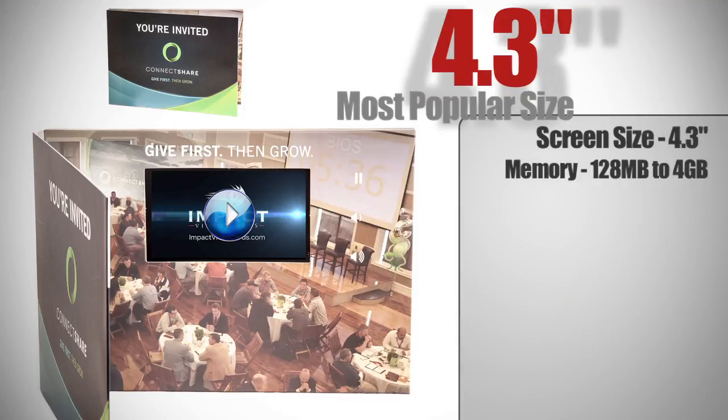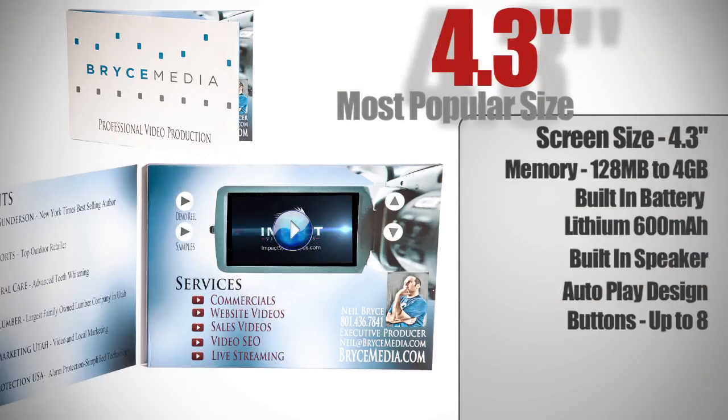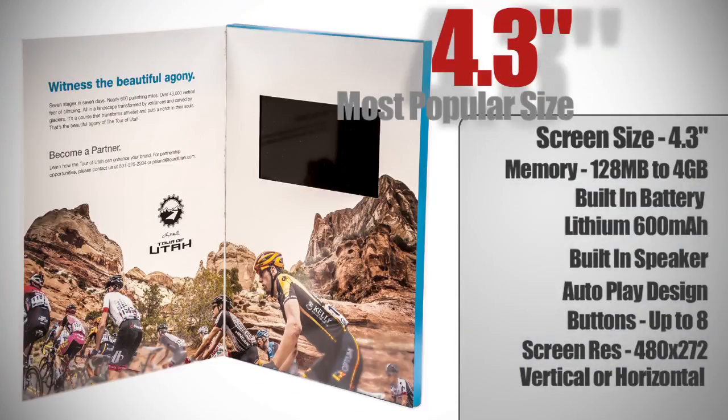The memory is from 128 megabytes to 4 gigabytes. It has a built-in lithium IM 600 milliamp battery, built-in speaker, autoplay video, with optional buttons up to 8 buttons. The screen resolution is 480 pixels by 272 pixels, available in vertical or horizontal format.